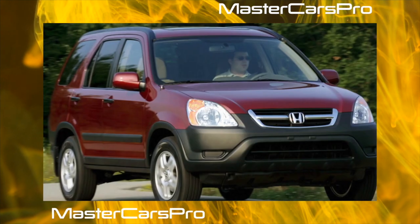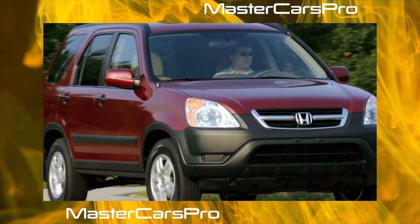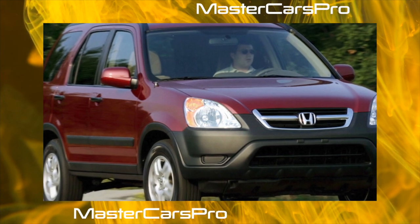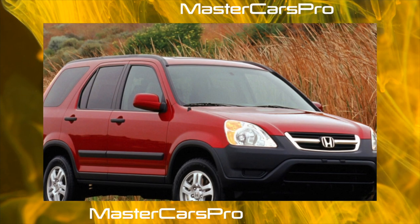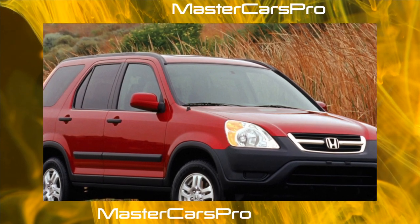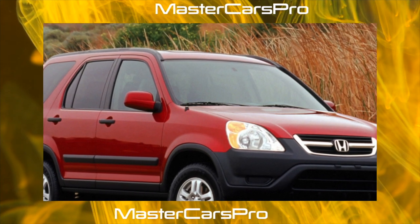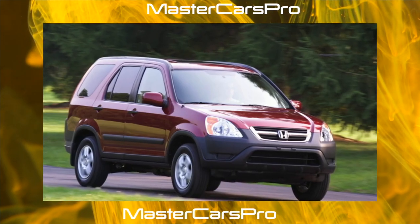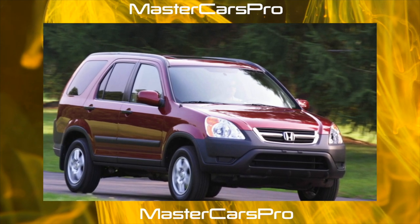The choice of engines for the CR-V is not rich. In the Russian market, cars were sold with a single 2-liter gasoline engine. Europeans could additionally enjoy the efficiency of a 2.2-liter diesel engine, and for the American continent the only 2.4-liter gasoline engine was offered. In our secondary market, as usual, everything is mixed up, but diesel versions come across extremely rarely.